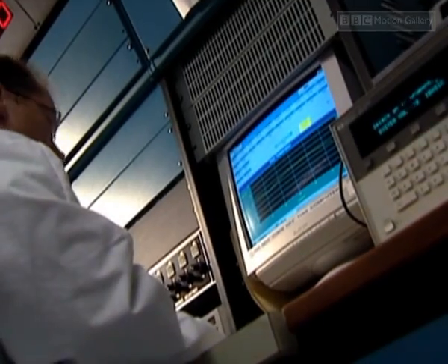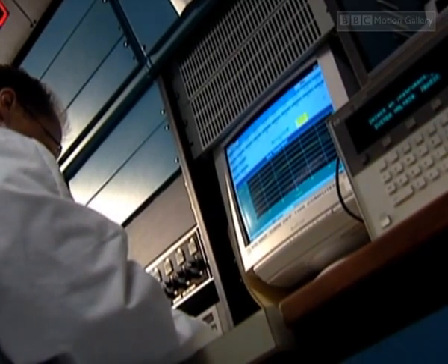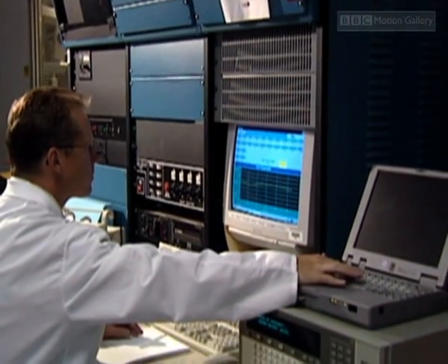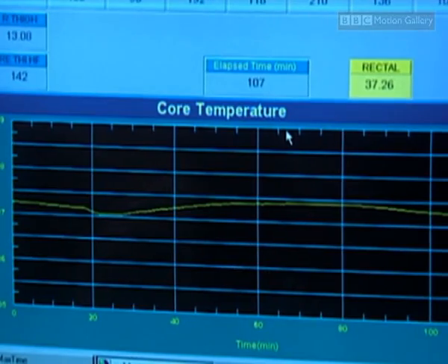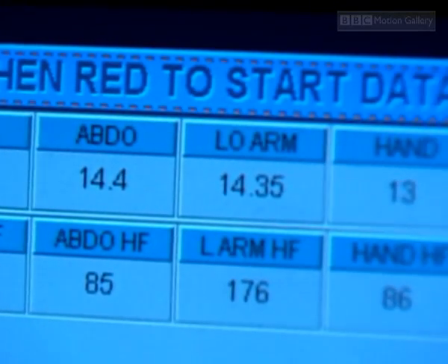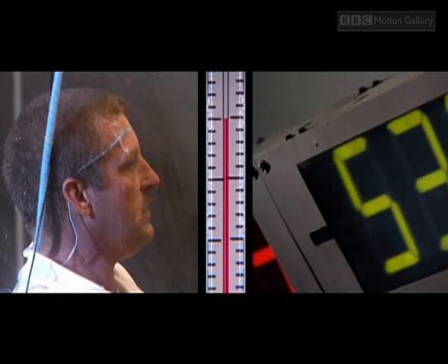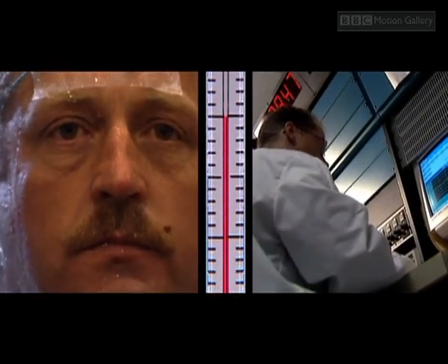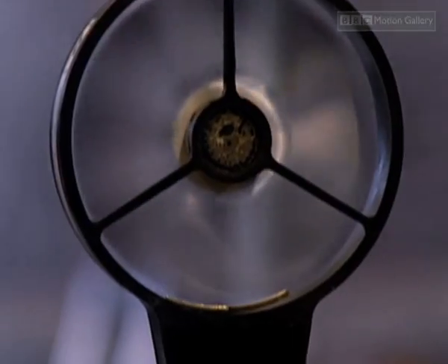If Danny's core temperature falls to 35 degrees Celsius (95°F), he is hypothermic. Brain function begins to fall — you lose interest in what you're doing and lose coordination in your speech. At first you shiver, but down to about 32 degrees the shivering intensity will decrease and eventually stop. When you reach about 30 degrees, it becomes dangerous.